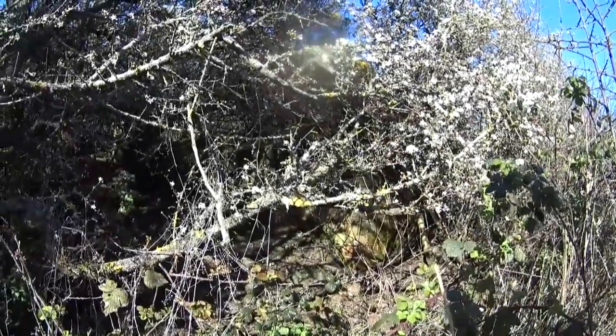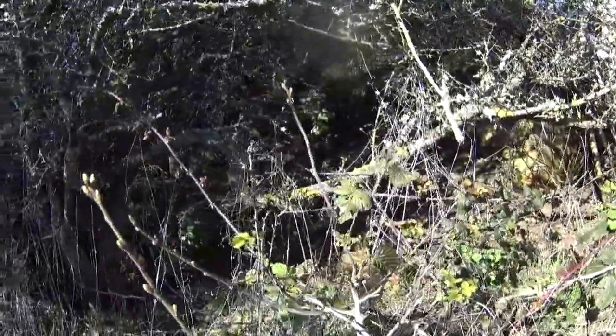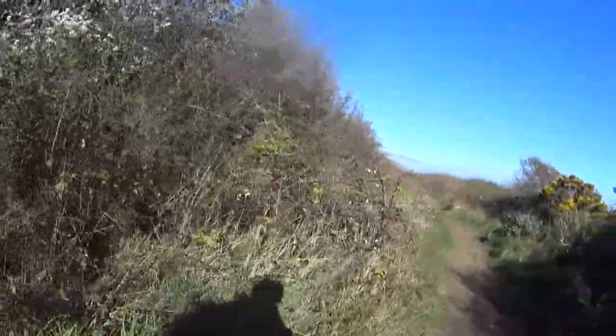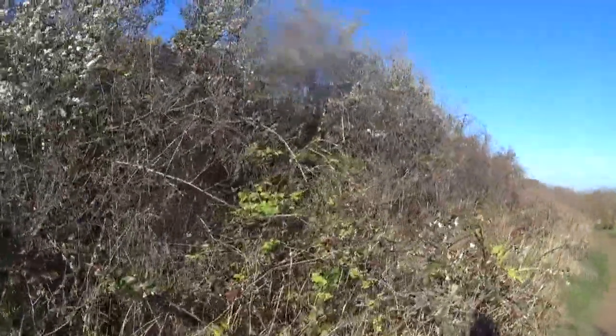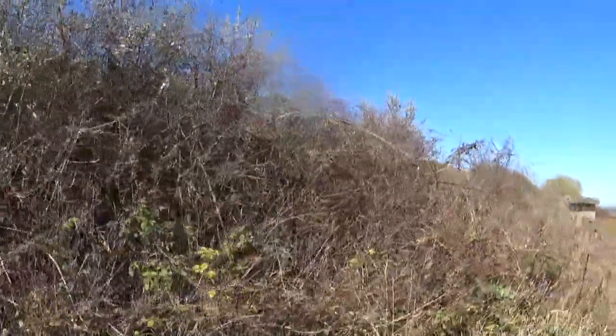Alright guys, I've only walked for two minutes and I've come to the next one. It's buried underground here - you can see some of the brickwork. We just continue round. This is it all to my left, buried under the brambles.